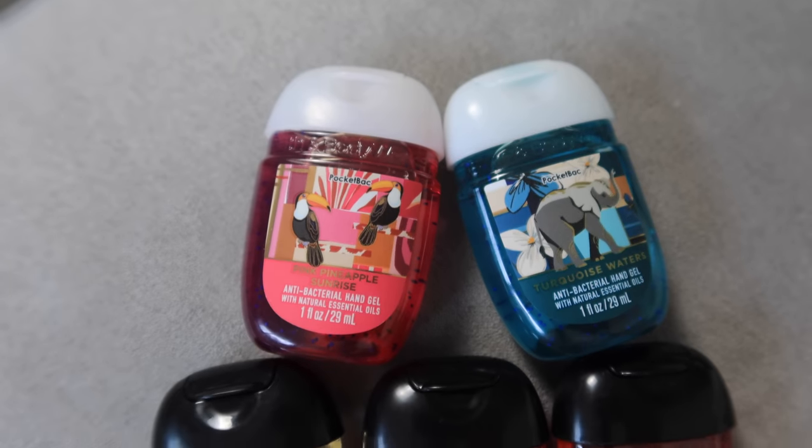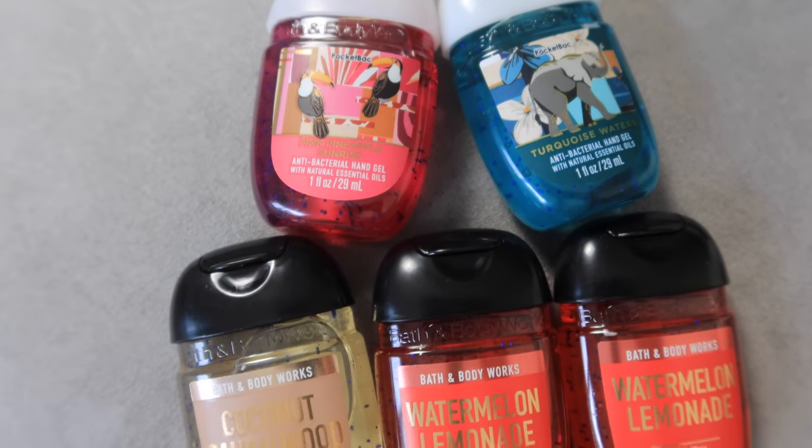And hand sanitizers — five for $8. Watermelon Lemonade, Turquoise Waters, Coconut Sandalwood, and Pink Pineapple Sunrise. These are the anti-bacterial hand gel. I still have some left over but I go through them quickly because at work my hands get very dry, so I use them religiously.